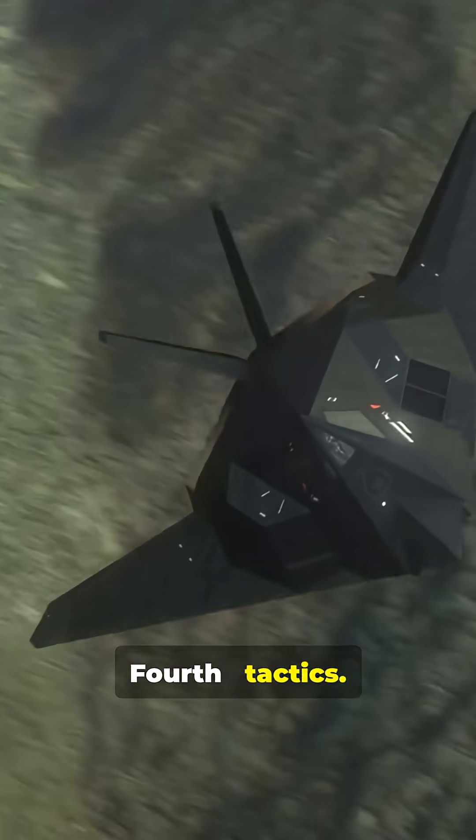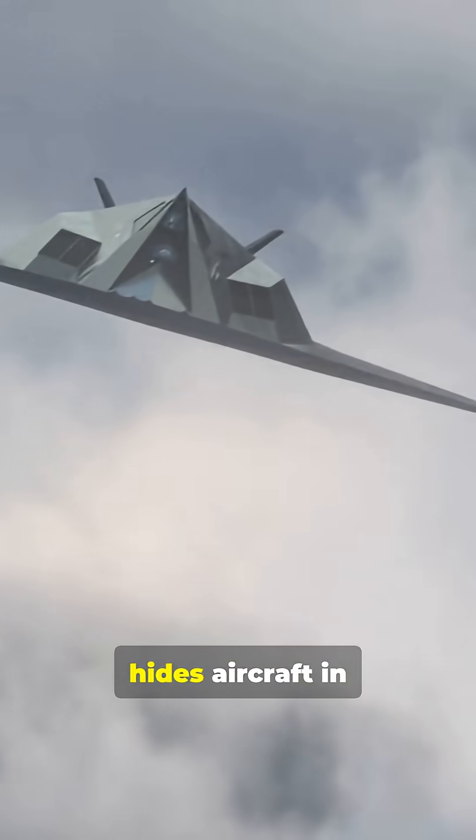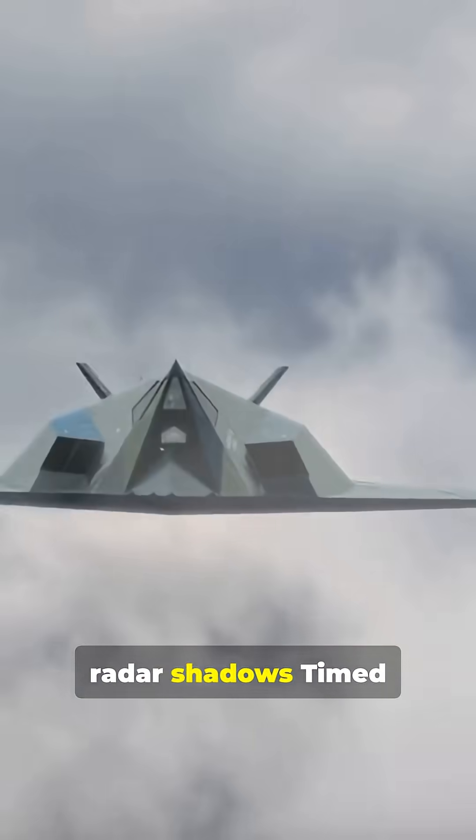Fourth, tactics. Flying low exploits radar shadows and gaps. Using terrain hides aircraft in radar shadows. Timed routes exploit gaps in radar coverage.